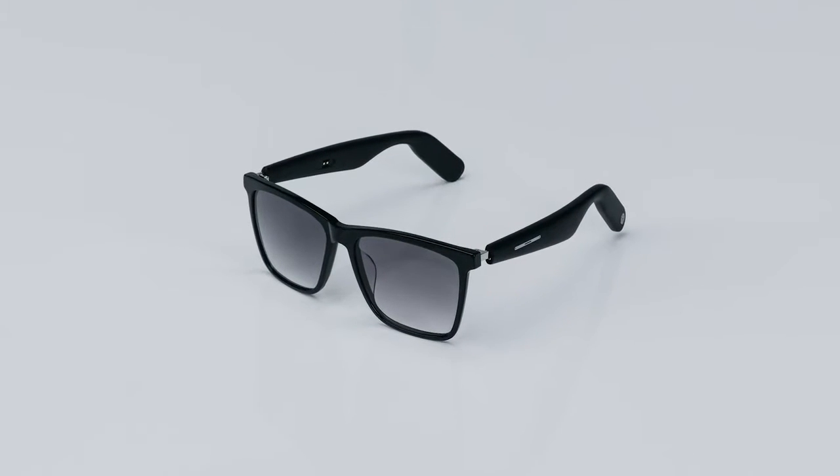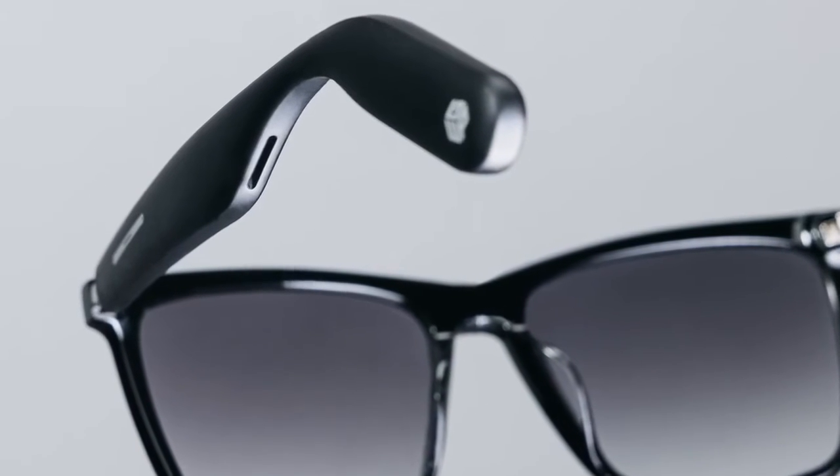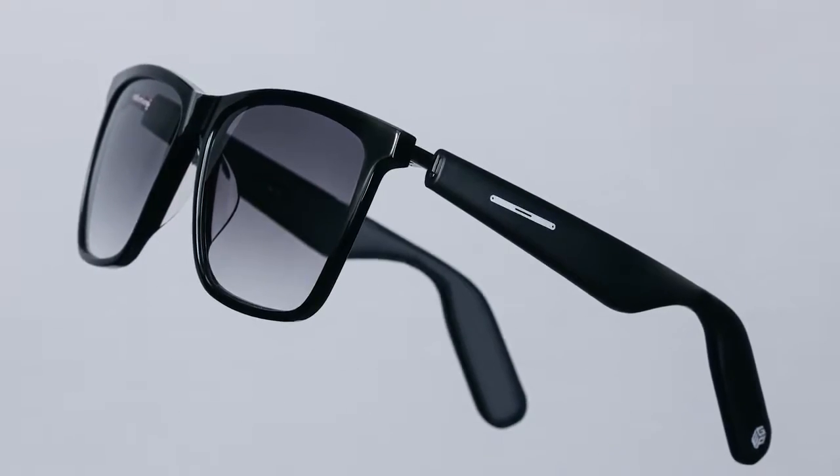Meet our second-generation WGP Smart Audio Glasses, built with advanced true wireless stereo and a magnetic modular design tailored to your daily outfits and styles.